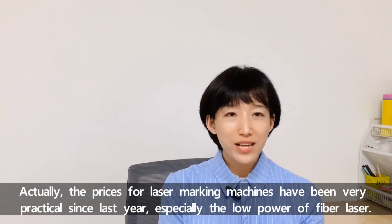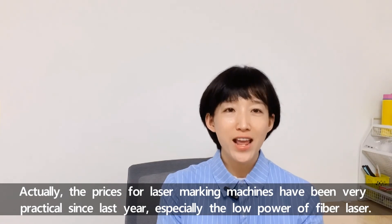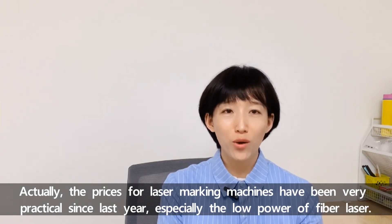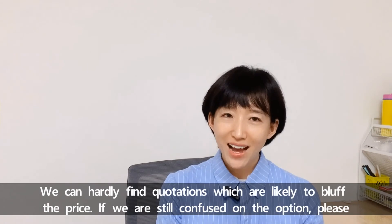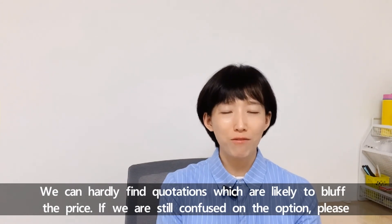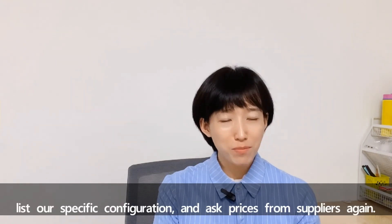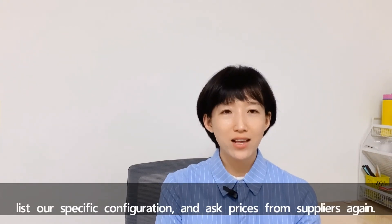Actually, prices for laser marking machines have been very practical since last year, especially for low-power fiber lasers. We can hardly find quotations that are likely to bluff the price. But if we are still confused by quotations, we can list our specific configuration and ask for prices from suppliers again.